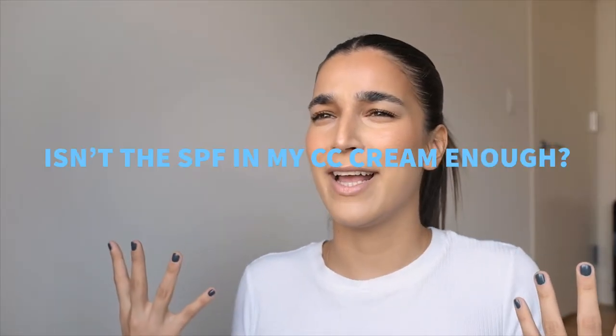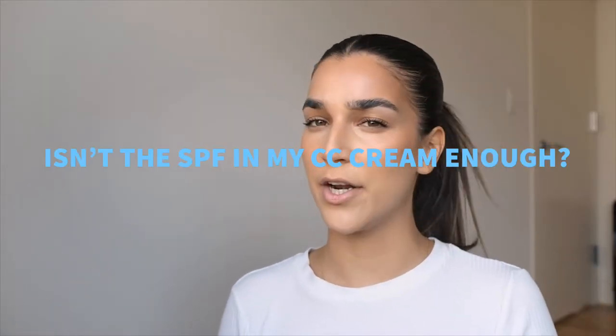Next question: well I have SPF in my CC cream — is that not enough? No. Two reasons: first, you don't apply CC cream everywhere — not to your ears, eyes, or neck — so you're not protecting your entire face. Second, most of the time we don't apply enough CC cream to give us the protection we need. Most people don't apply half a teaspoon of CC cream every morning and then reapply every two hours.